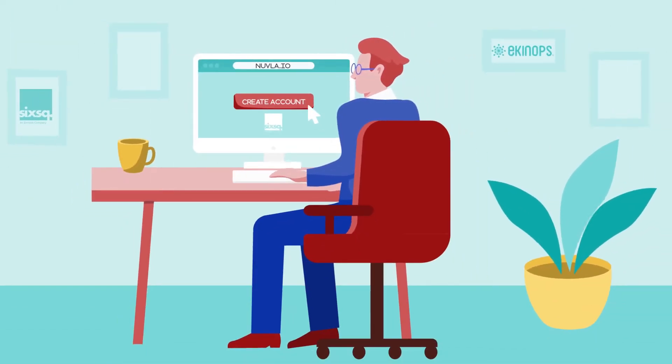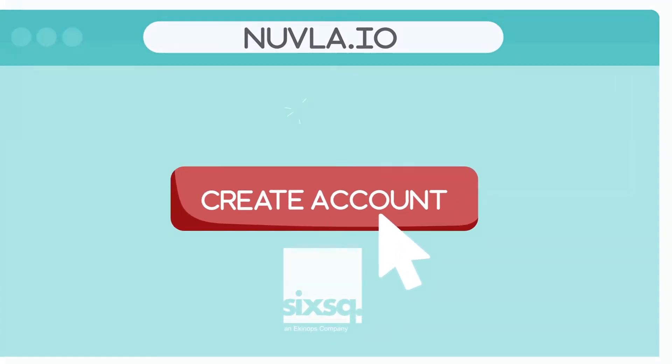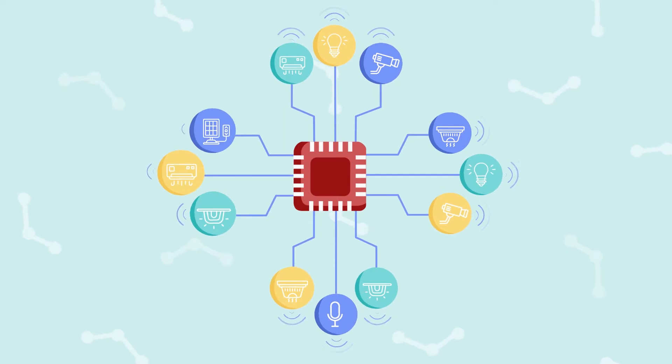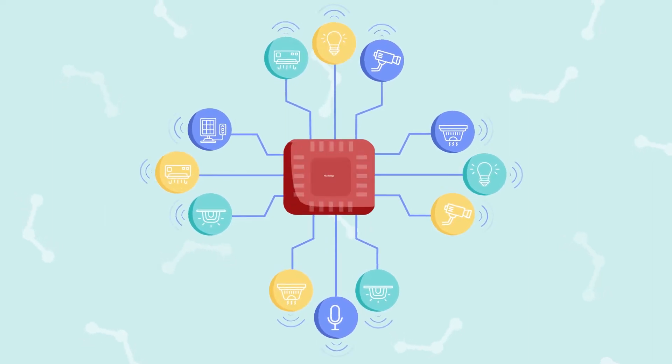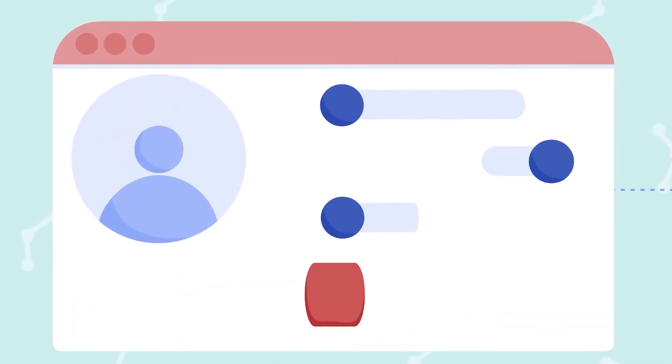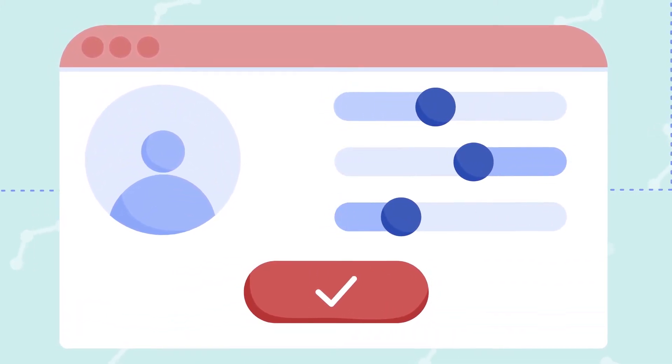Here's how it works. Phil created an account on Nouvler.io and set up his edge infrastructure by connecting sensors to edge hardware. With the Nouvler edge software running on his edge hardware, the infrastructure is automatically connected to his Nouvler.io account.